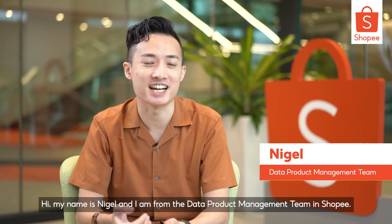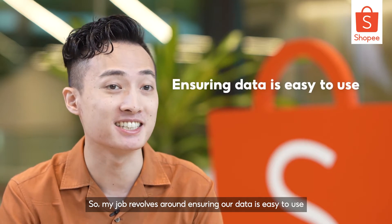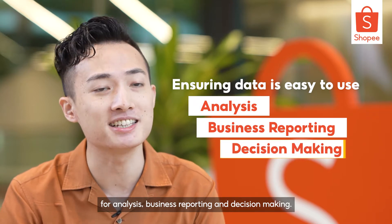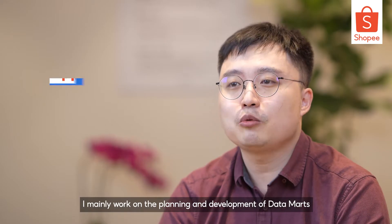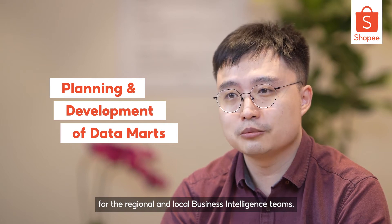Hi, my name is Nigel and I'm from the data product management team in Shopee. My job revolves around ensuring our data is easy to use for analysis, business reporting and decision making. Hello, my name is Yue Heng. I'm also part of Shopee's data product management team. I mainly work on the planning and development of data marts for the regional and local business intelligence team.